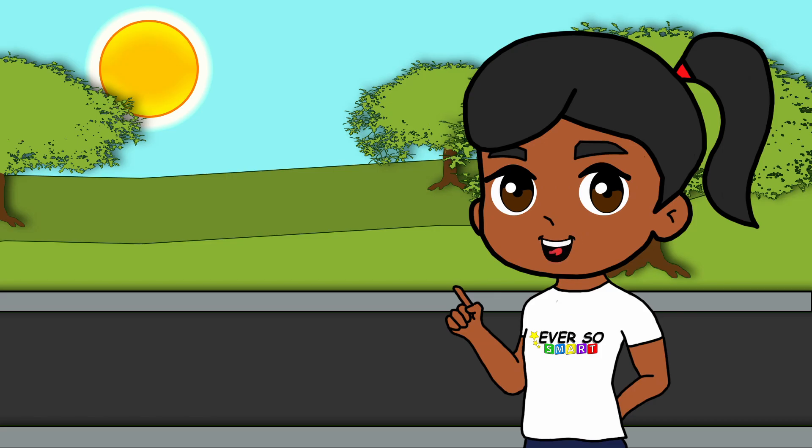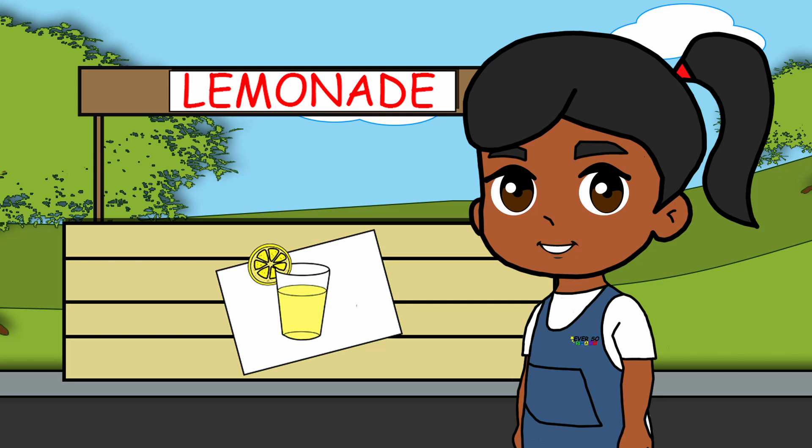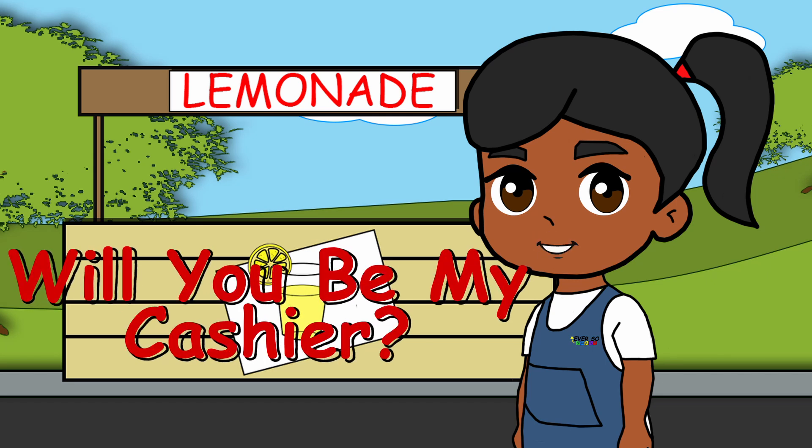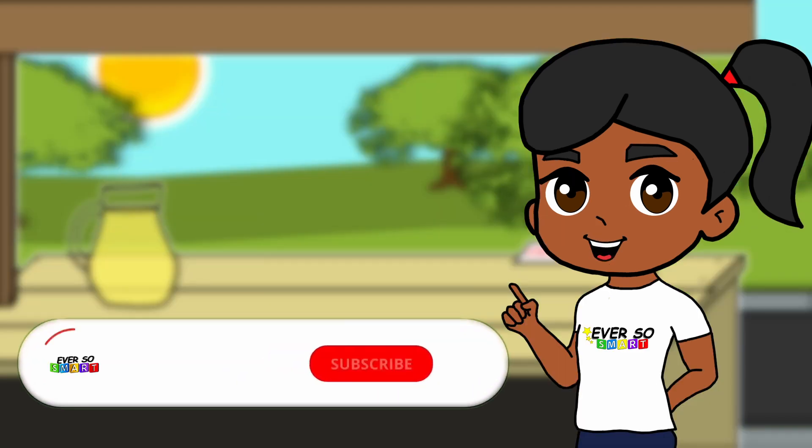Ever so smart! Hello, I opened a lemonade stand this summer but I cannot do it alone, so I need your help. Will you be my cashier? Great! You just need to use your math skills. But before we begin, if you're new to the channel and would like to see more, subscribe and like the video.